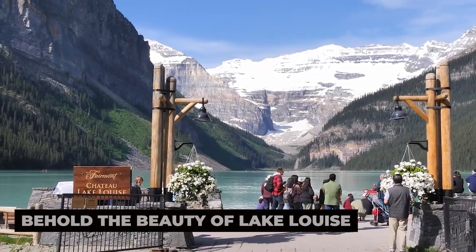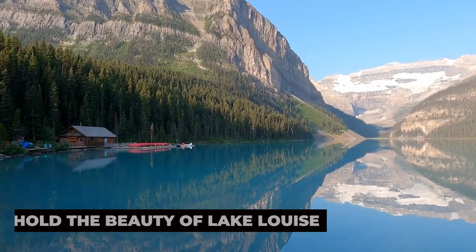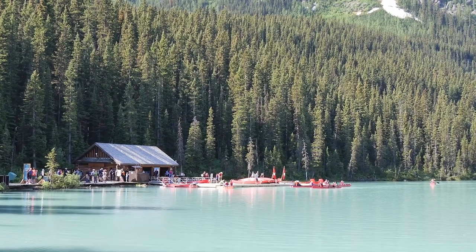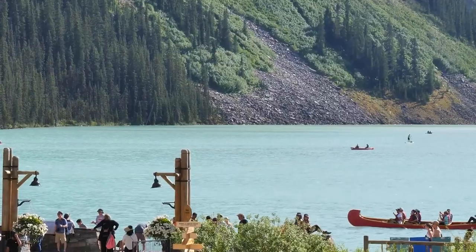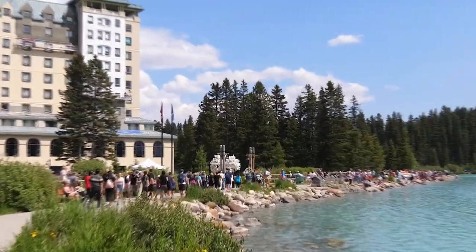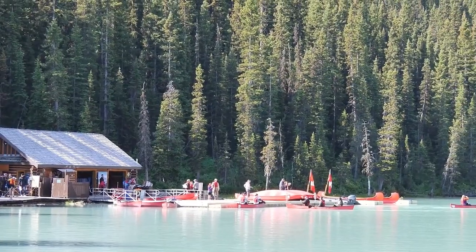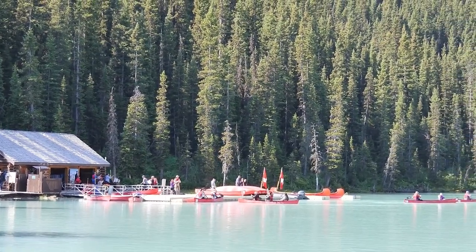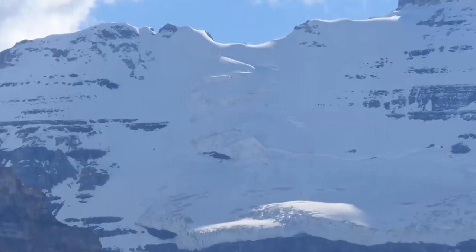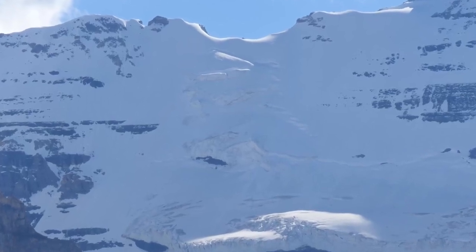Behold the beauty of Lake Louise. No visit to Banff is complete without marveling at the iconic beauty of Lake Louise. Surrounded by towering peaks and sparkling glaciers, this pristine alpine lake is a sight to behold in any season. During the summer months, rent a canoe and paddle across the turquoise waters, or embark on a scenic hike along the shoreline. In the winter, the lake transforms into a magical ice skating rink, offering a truly unforgettable experience amidst the snow-capped mountains.